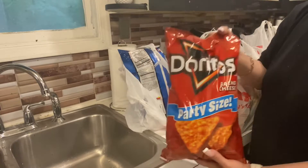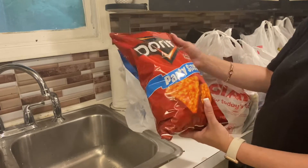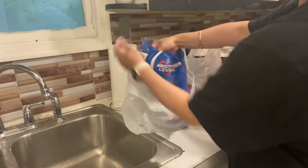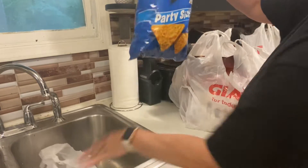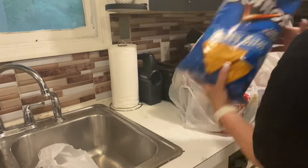All right, so we got family size Doritos — we got it in the nacho cheese and then we also got it in the cool ranch. Snack time!